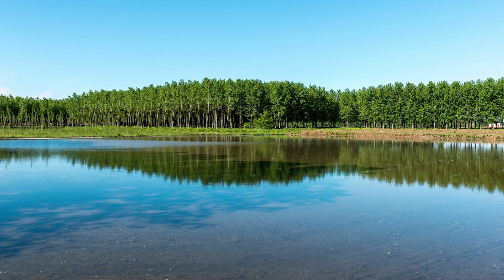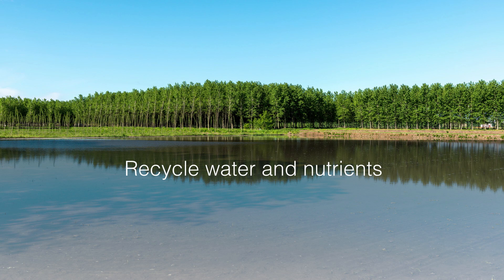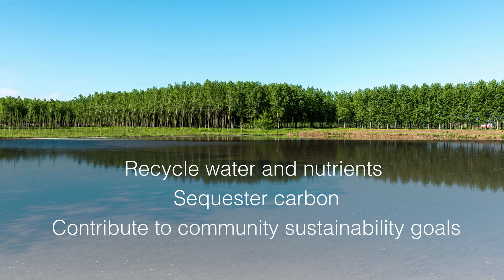Poplar trees are an excellent crop for recycling water and nutrients while also sequestering carbon and contributing to other community sustainability goals.